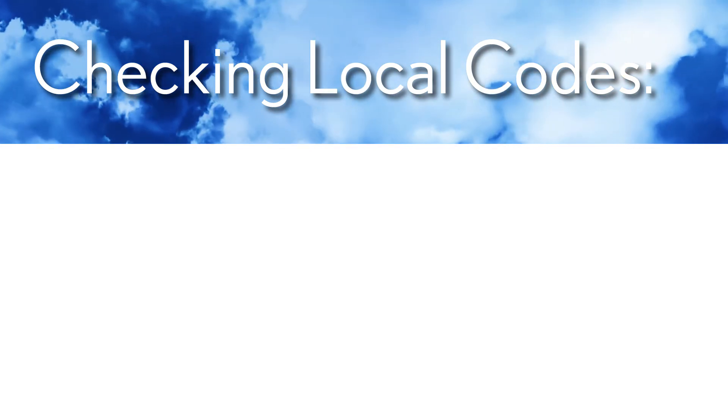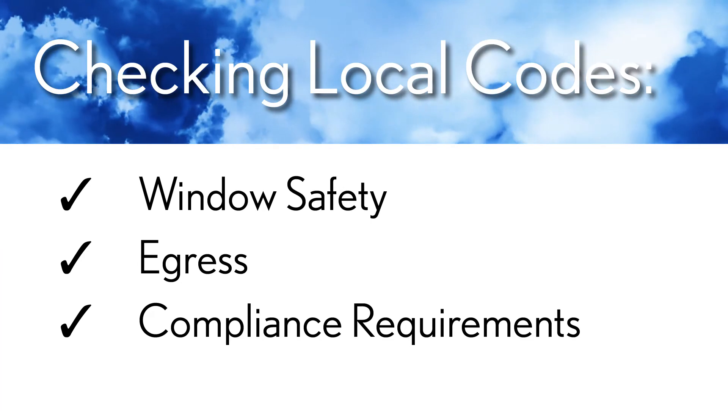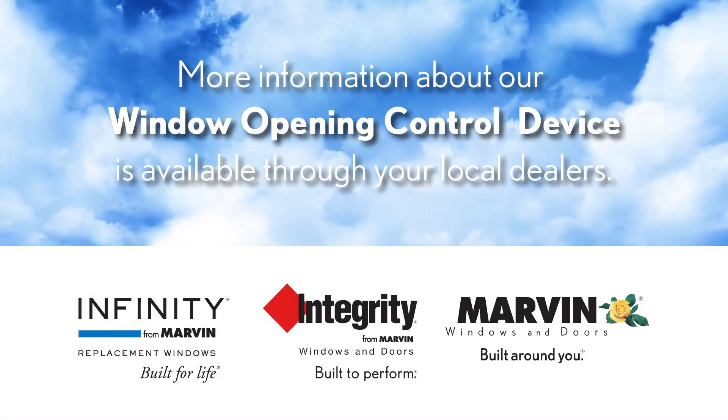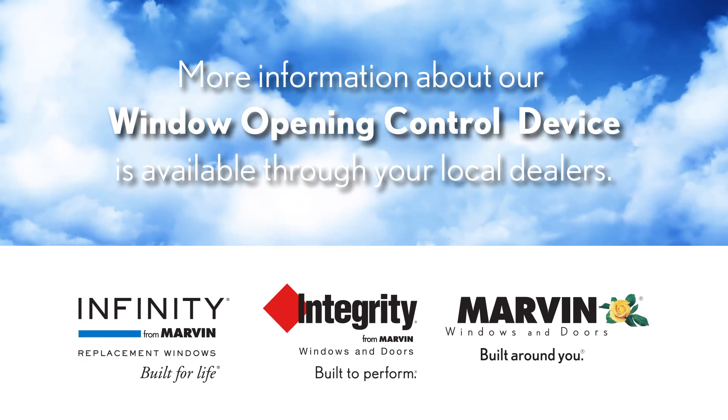Marvin strongly recommends checking with local building codes to determine specific requirements regarding window safety, egress, and other compliance requirements. For more information on our window opening control devices, speak to an Infinity, Integrity, or Marvin window dealer near you.